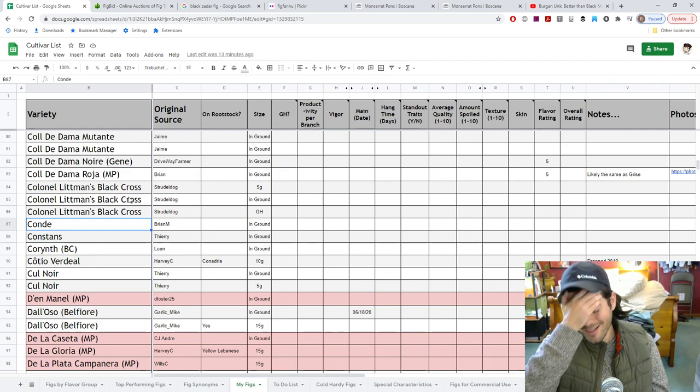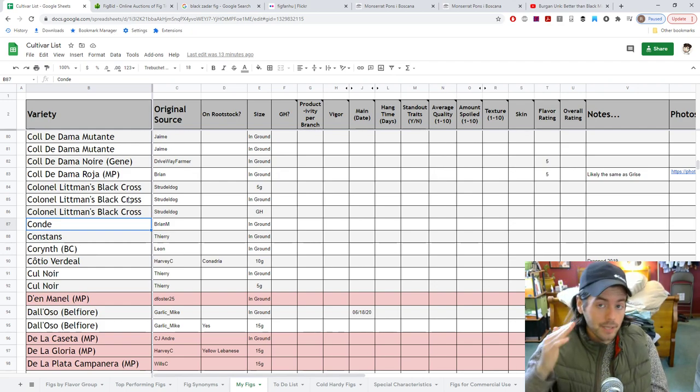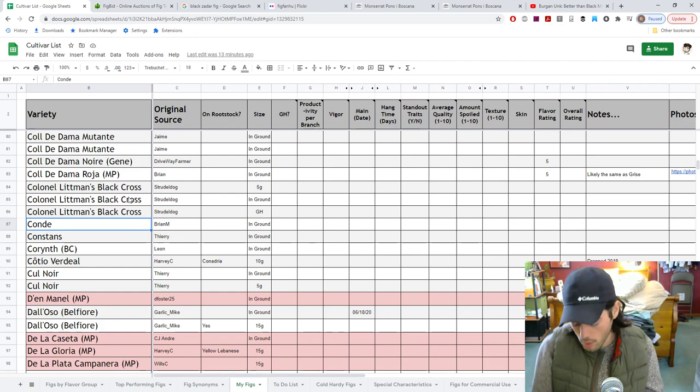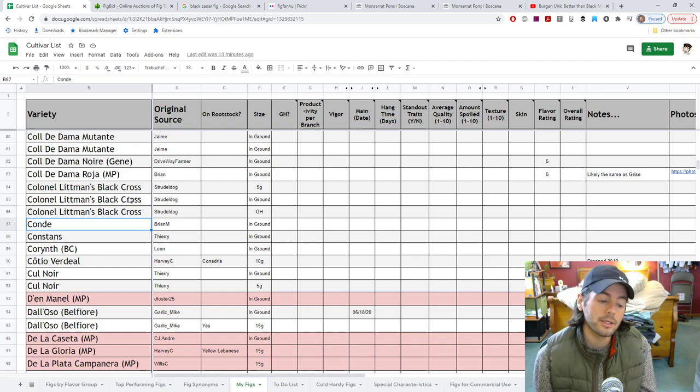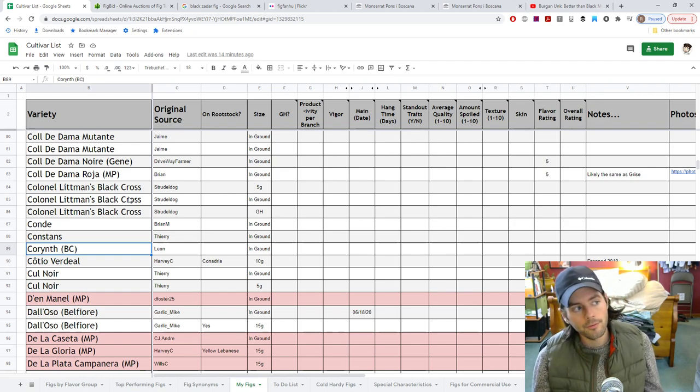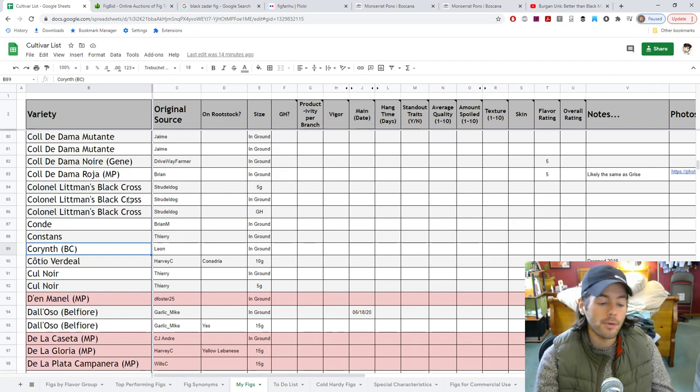Looking forward to tasting more of Condé — it's supposed to be a very good Hardy Chicago type, might be different enough to not even put it under that umbrella. I'm also hopeful for a fig called Crozes, which might also be under that Hardy Chicago umbrella. Constance is a Pastelier type — looking forward to that one. A bunch of my Pastelier types, I'm really looking forward to seeing them fruit. They're quite finicky in terms of light penetration, so that's one variety where it really pays off to open up the canopy and space the branches — otherwise it just doesn't fruit.